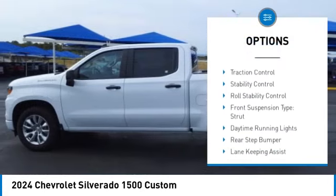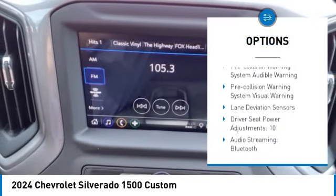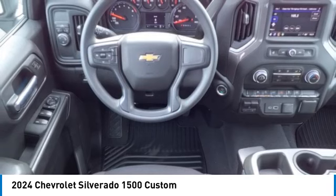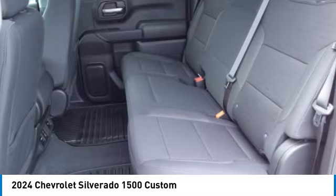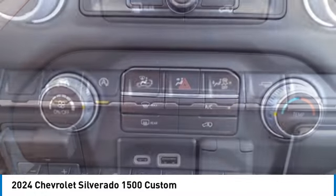Safety reverse, remote engine start, cargo bed light LED, active grille shutters, traction control, stability control, roll stability control, front suspension type strut, daytime running lights, rear step bumper. This vehicle offers reliability and good looks at a great price. Come in and take a test drive today.